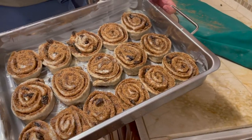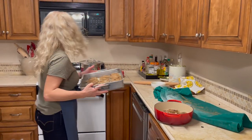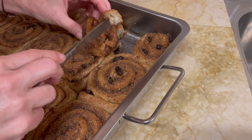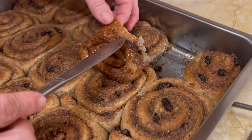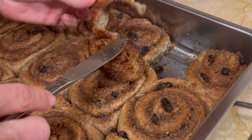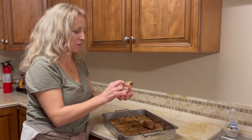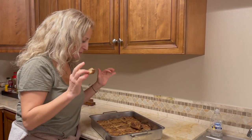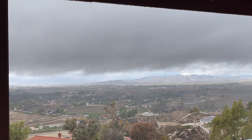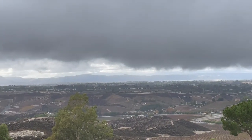Now we're going to let them sit and rise once again before we bake them. Bake them at 350 for about 35 to 40 minutes. These are done and they are ready for tasting. They're so darn good. Cinnamon rolls are ready for tonight and the rain has stopped pouring.